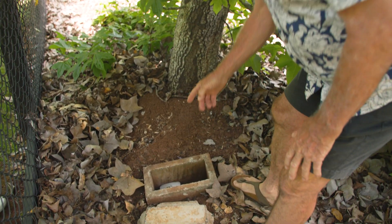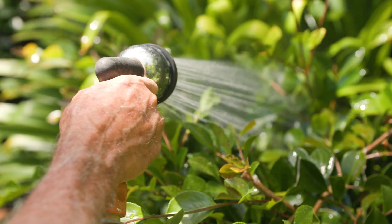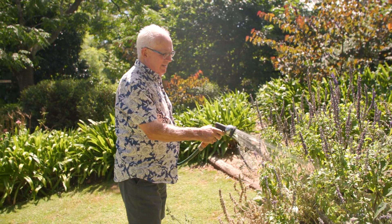I first became aware of the trial of the smart water meter through Facebook. Council's quite proactive on Facebook, and there was a call out to get 2,000 applicants to trial the meter. I thought that sounds like a good idea, and so I put my name down.